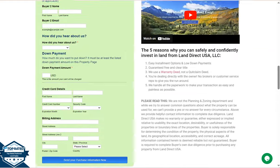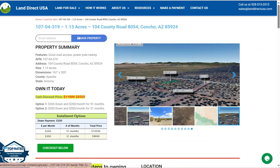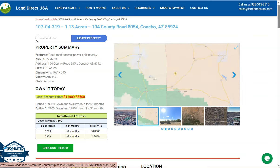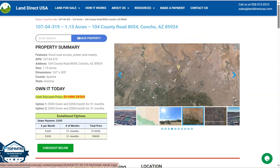If you're interested in this lot, it's available at landdirectusa.com with a cash discount price of only $8,500. We offer seller financing with no credit check required — you just need to fill out the buyer's application form and put in a down payment of only $300 to reserve the lot. If you have any questions, don't hesitate to call us at 928-515-3510. Thank you.